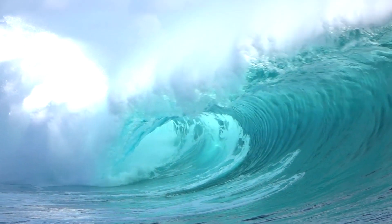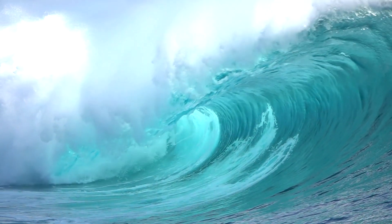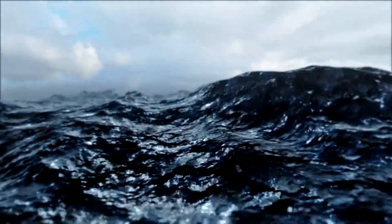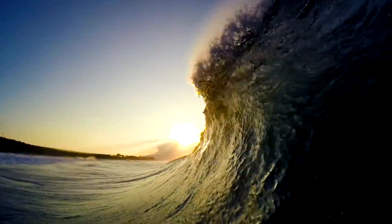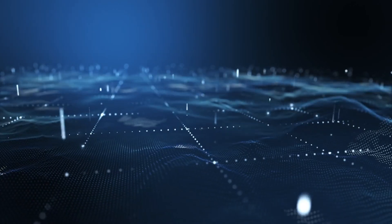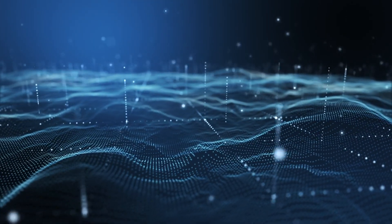These waves travel across the ocean at speeds up to 500 miles per hour, faster than a commercial airplane. In deep water, the waves are barely noticeable, only a few feet high. But as the waves approach land and the water becomes shallower, they slow down and grow in height. This is because the energy of the wave is being compressed into a smaller space.